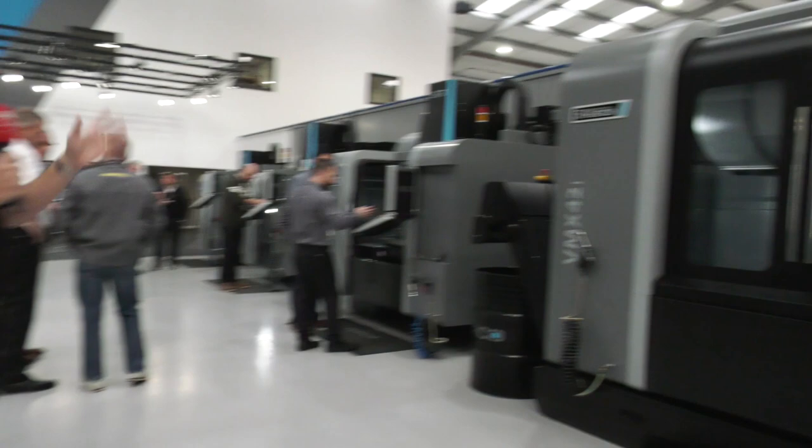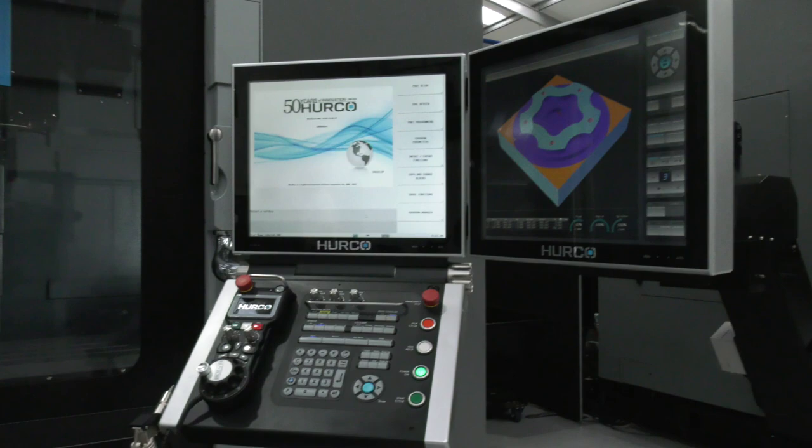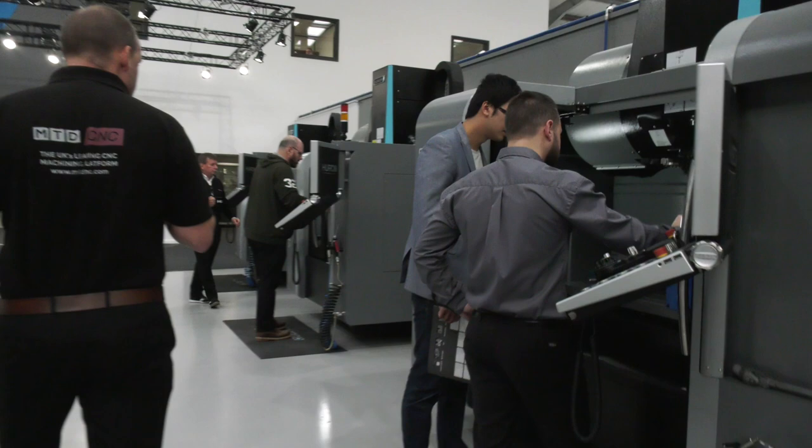Then there's the VMX42i — also included — featuring the new Max 5 control, touchscreen control, and fold-out control. This machine, as you'll see, also has probing, wash gun, and all of those options too.